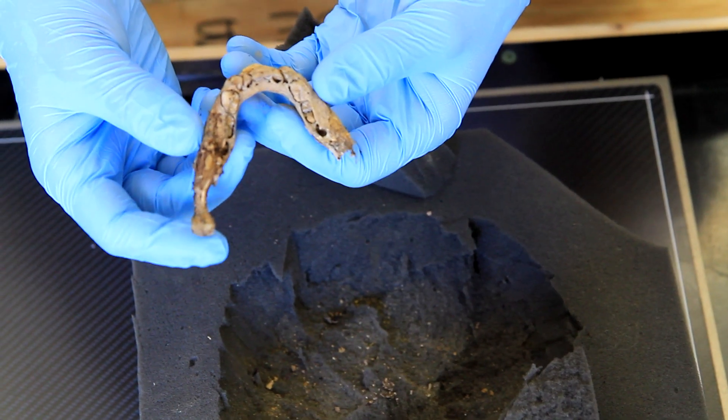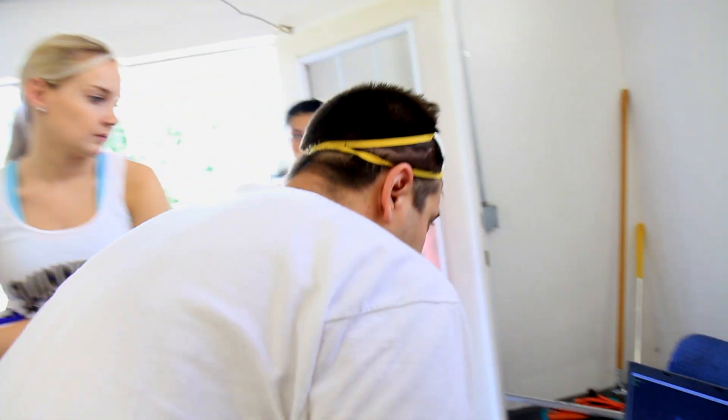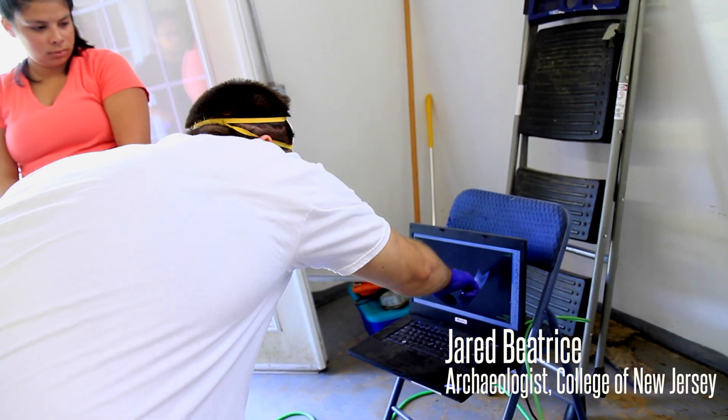What do you think of that age? Well, based on the eruption, it's probably about six with the maxilla, because this is the first permanent molar that's coming in there.